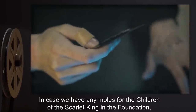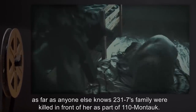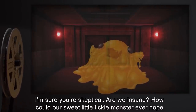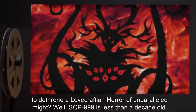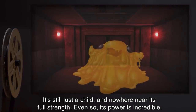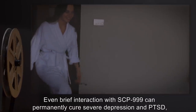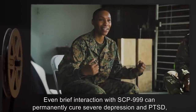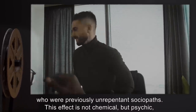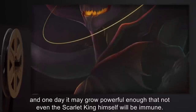In case we have any moles for the Children of the Scarlet King in the Foundation, as far as anyone else knows, 2317's family were killed in front of her as part of 110 Montauk. I'm sure you're skeptical — are we insane? How could our sweet little tickle monster ever hope to dethrone a Lovecraftian horror of unparalleled might? Well, SCP-999 is less than a decade old. It's still just a child, and nowhere near its full strength. Even so, its power is incredible. Even brief interaction with SCP-999 can permanently cure severe depression and PTSD. More recent experiments have resulted in the complete reformation of D-Class personnel who were previously unrepentant sociopaths. This effect is not chemical, but psychic, and one day it may grow powerful enough that not even the Scarlet King himself will be immune.